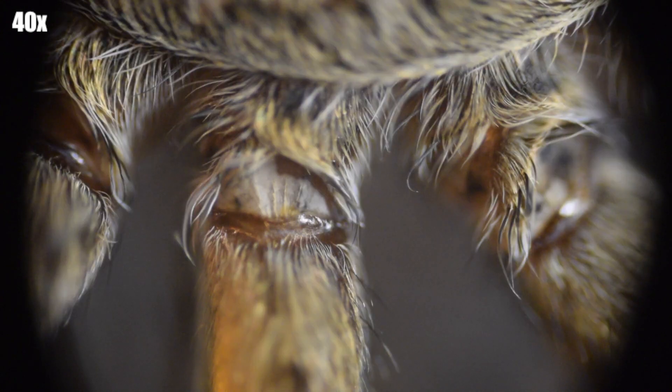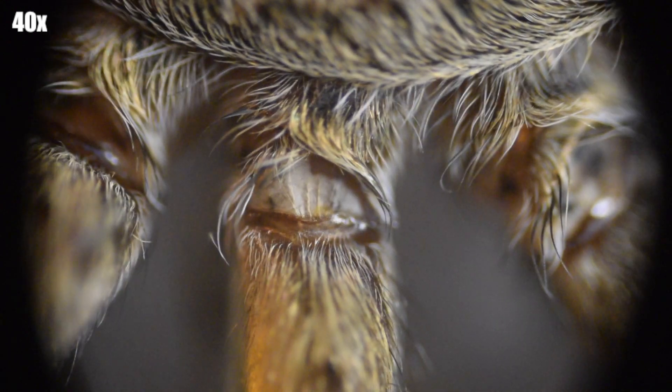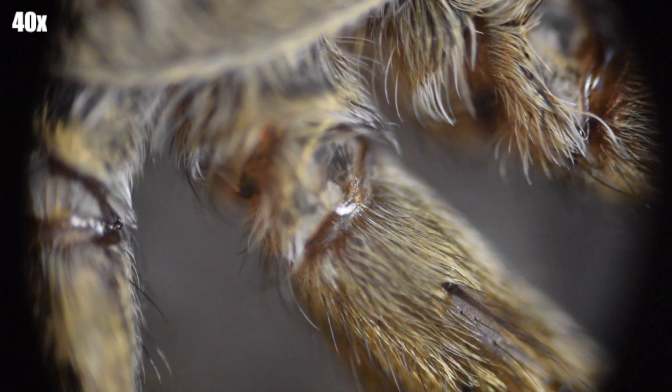These are the joints of the legs of the spider. You can see that the joints are actually not covered in as much hair as the rest.